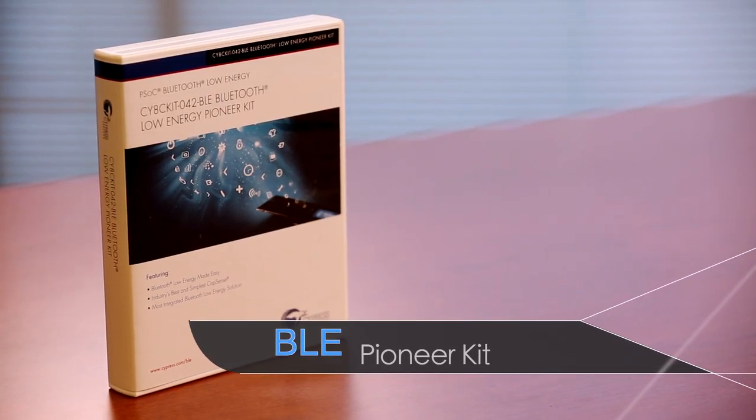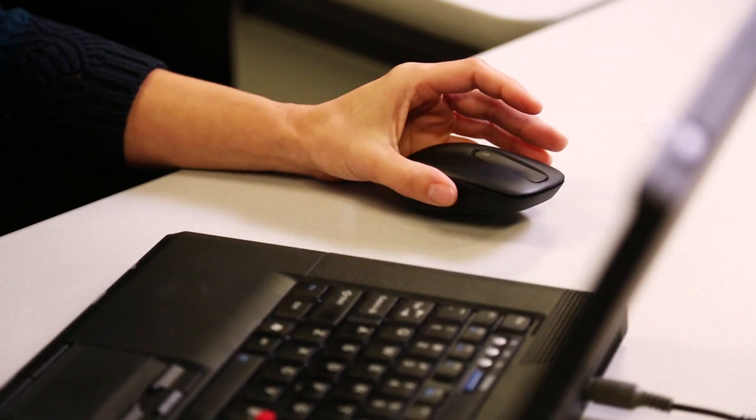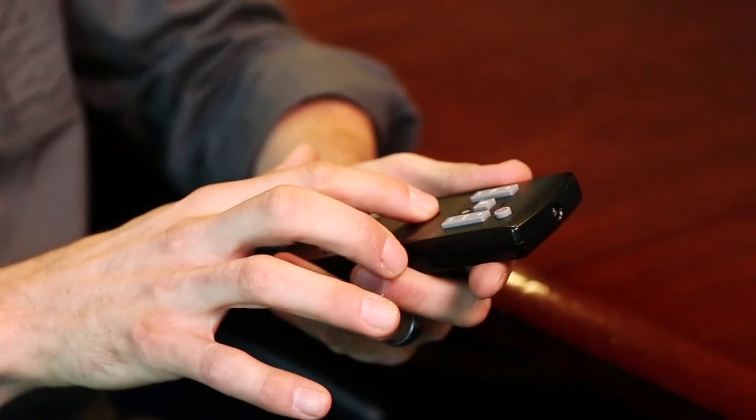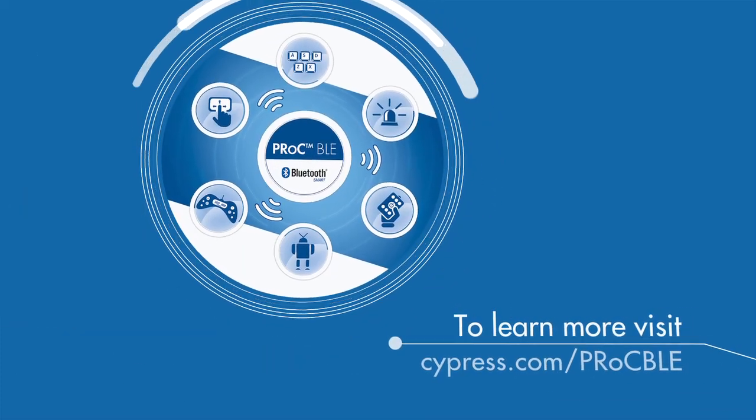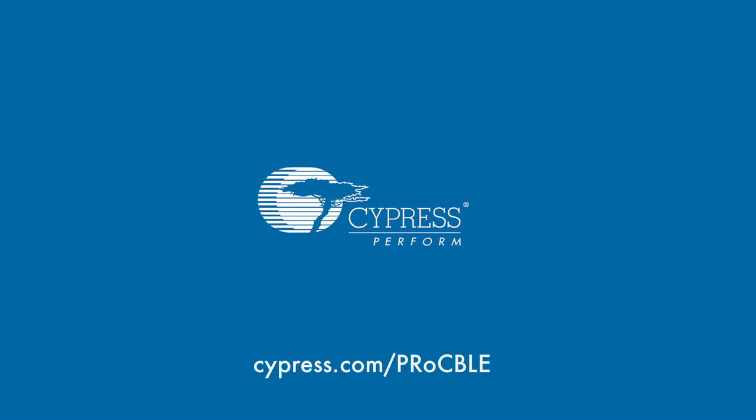Cypress offers engineers a portfolio of development kits to accelerate time to market, including turnkey solutions for a wireless touch mouse and a remote control design. Interested in learning more? Check us out at cypress.com/PRockBLE.